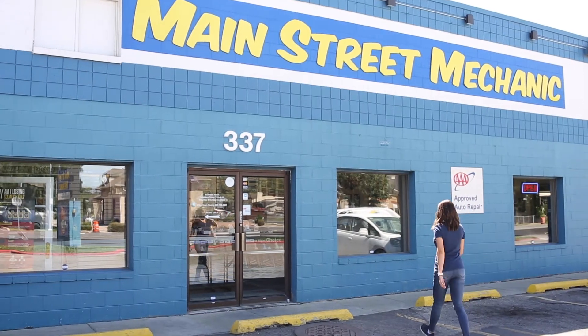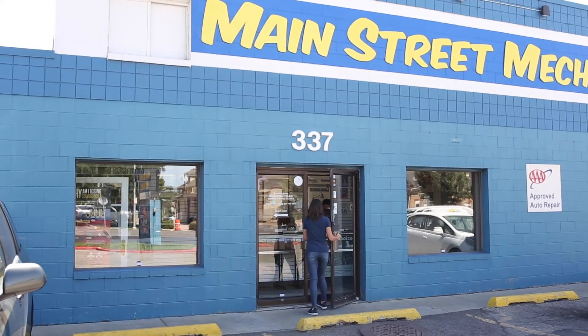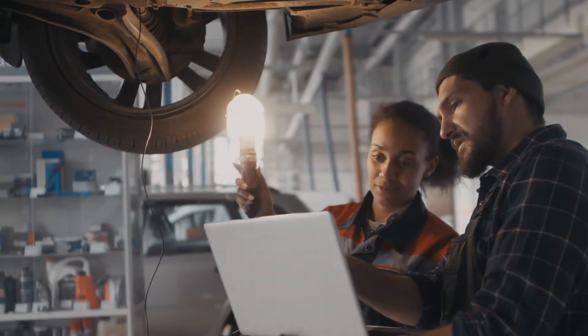Luckily, it is the area of expertise of my friends at Main Street Mechanic. They offer a bumper-to-bumper inspection for $150 that checks the electrical and mechanical systems of the car, even the tires and frame.